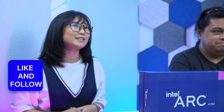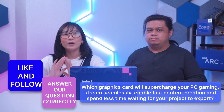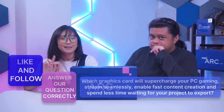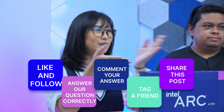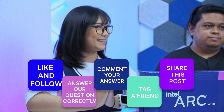Three lucky winners will get a Steam code worth 1,000 pesos each by following these simple steps. First, like and follow Intel PH Facebook page. Second, answer this question correctly: Which graphics card will supercharge your PC gaming stream seamlessly, enable fast content creation, and spend less time waiting for your project to export? Then comment your answers on the Facebook post, tag a friend, and share the post on your timeline. Winners will be announced on May 29th on Gadget Pilipinas' Facebook page and my Facebook page, so make sure to follow me as well. Best of luck to everyone!